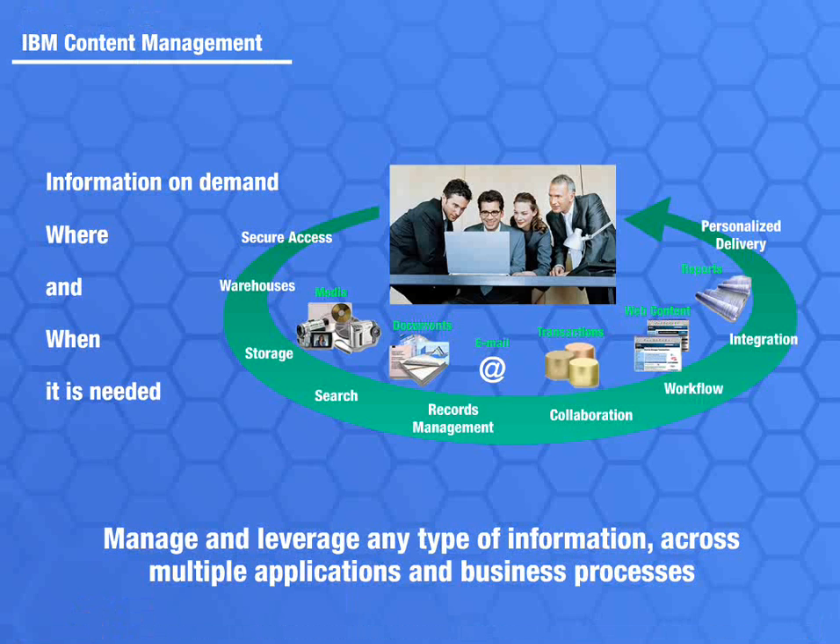The fuel of business is information, both structured — usually called data — and unstructured, referred to as content.